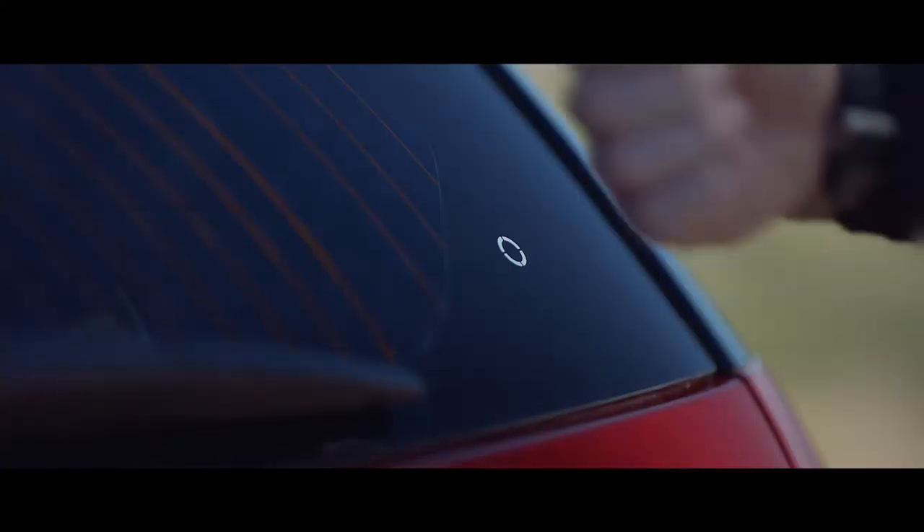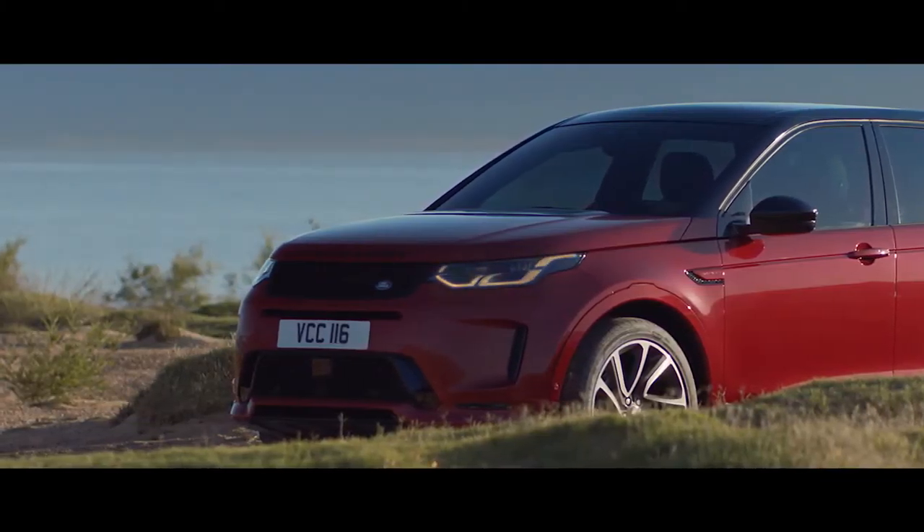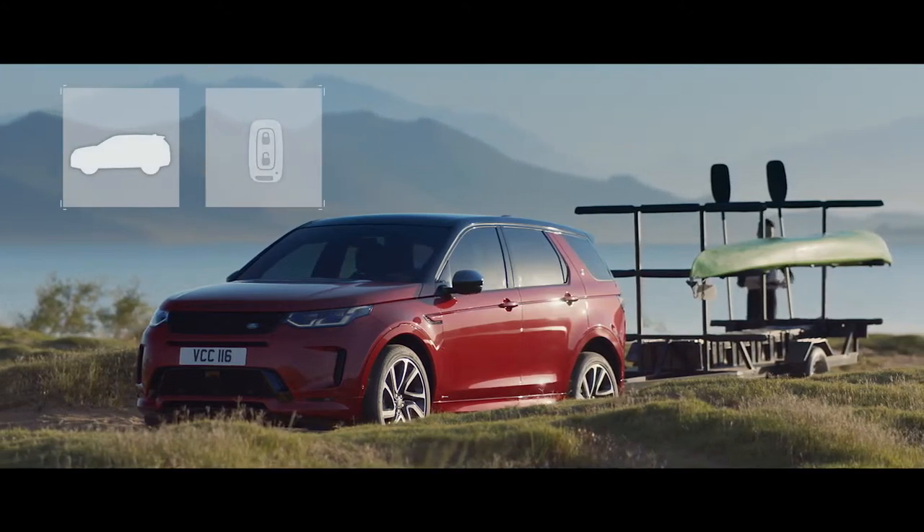The durable and waterproof Activity Key allows you to unlock and lock the vehicle whilst your keys are safely stowed inside.